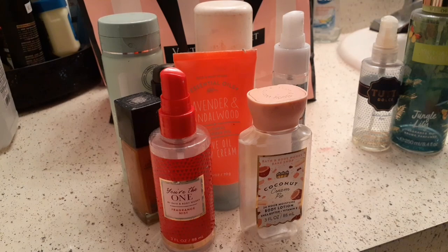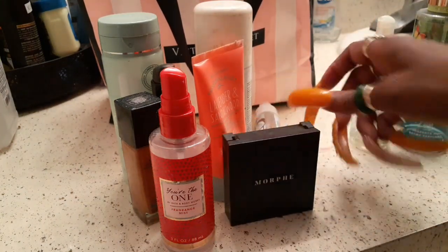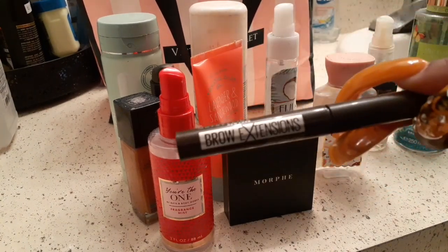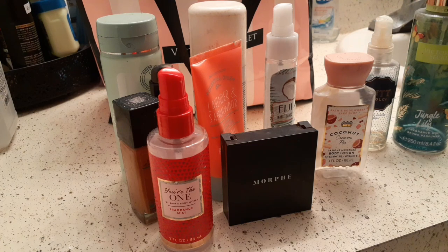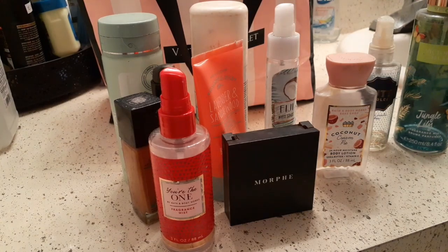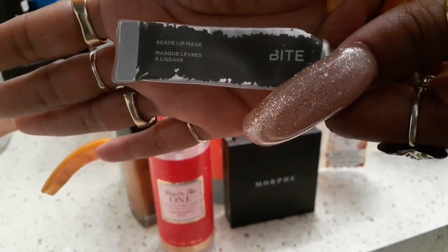I finished my Morphe setting powder. All of these things I'm telling you about right now I don't have anything bad to say. This is what I use for my brows — the Maybelline Brow Extension pencil. It lasts all day. It's not the waterproof one, but it does last all day. I can sweat and kind of rub my face and my brows are tattooed, but any areas that are fading I will put the brow pencil over. And the Bite Agave lip mask — grab it, go get it! Go get it and grab it.